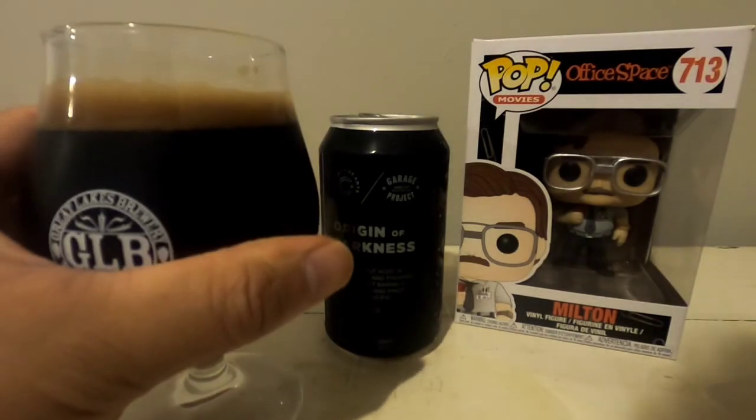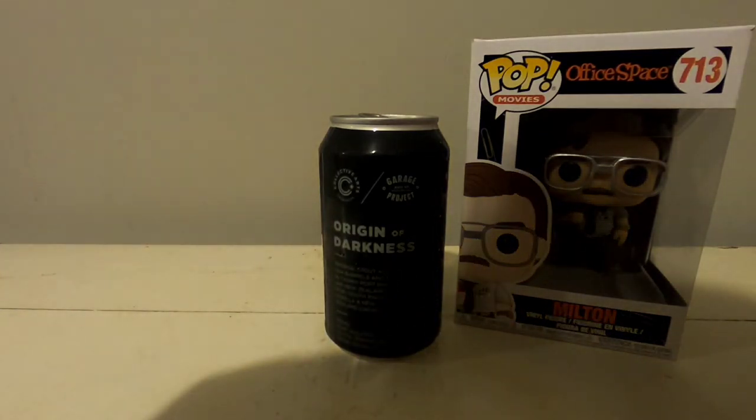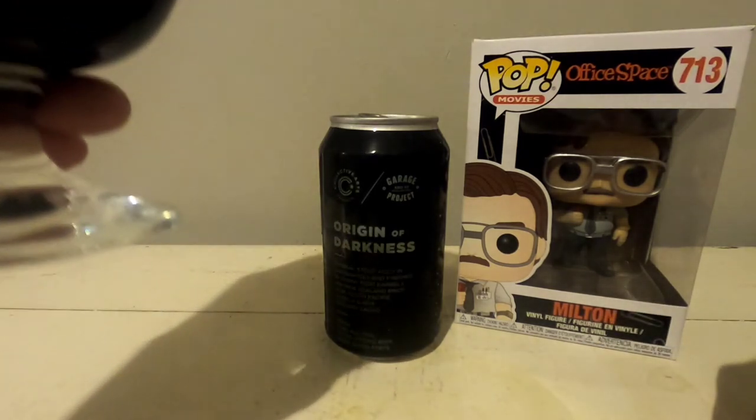It's toasty just by the aroma — hints of chocolate. I can smell the port on the nose. So now let's try this out.